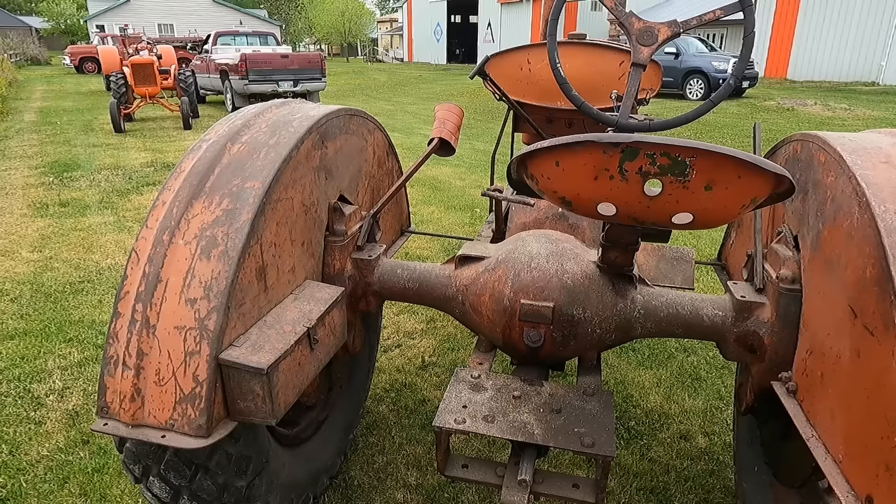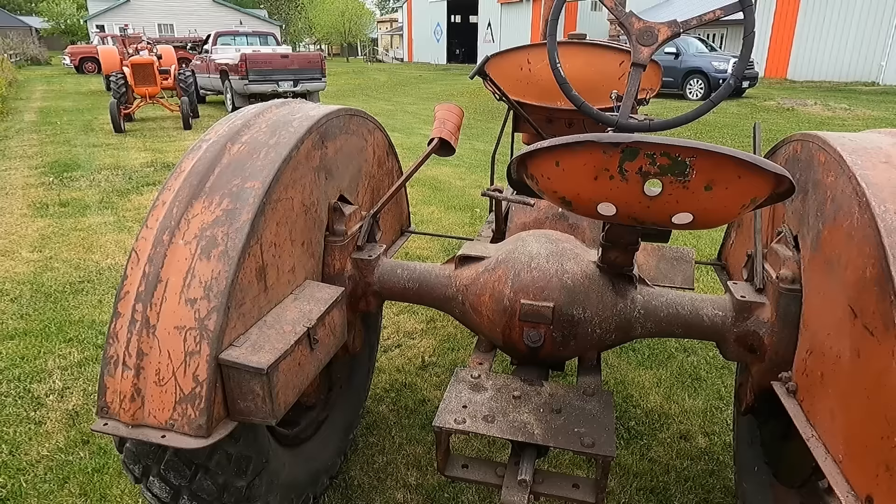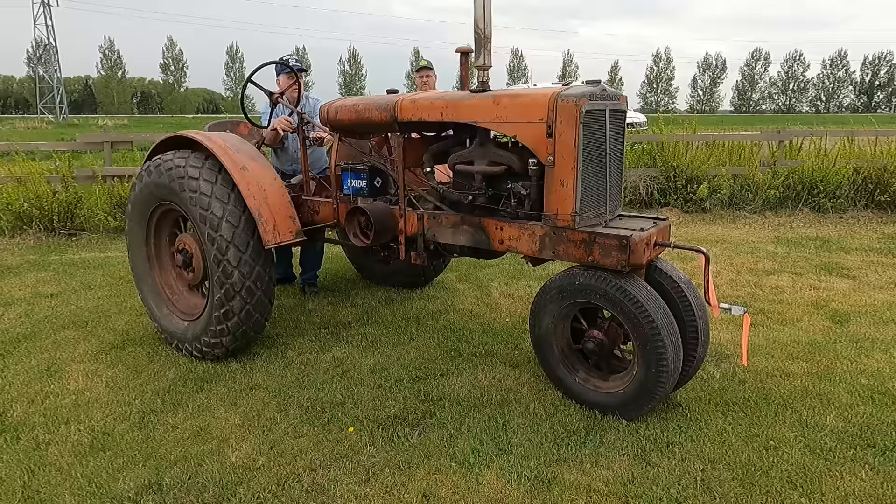So why the Waukesha then? Because they didn't have an engine ready to go. But these are very rare — I don't know, there's not that many of them known to exist. Real ones especially.